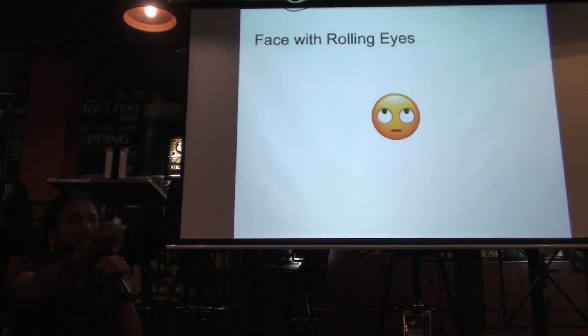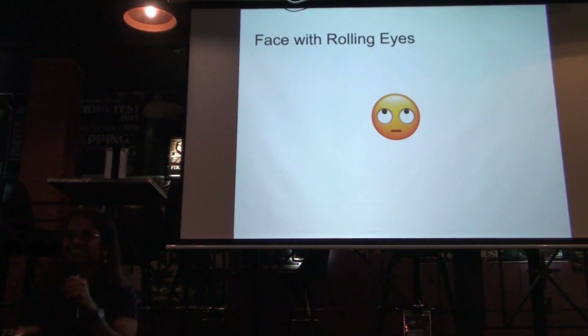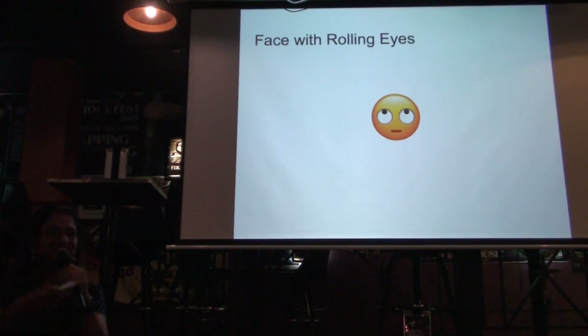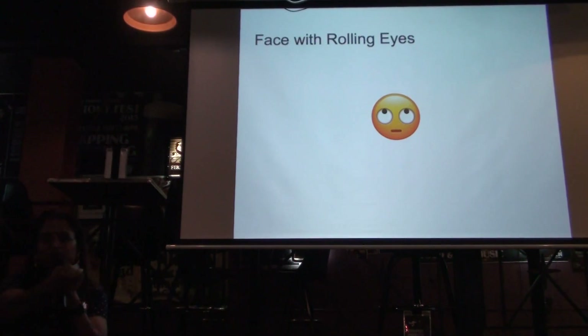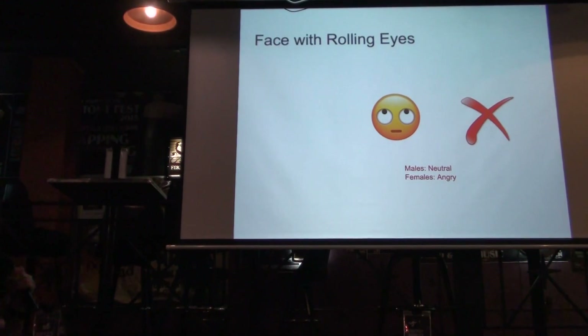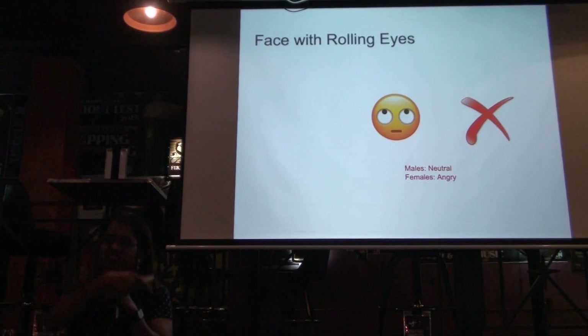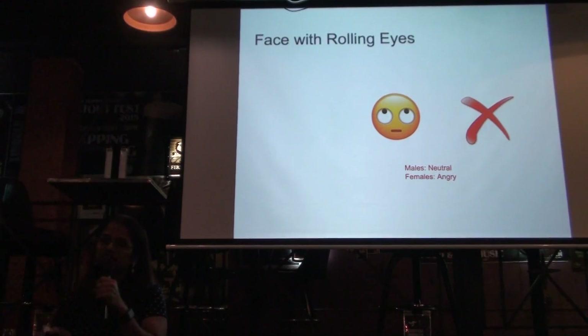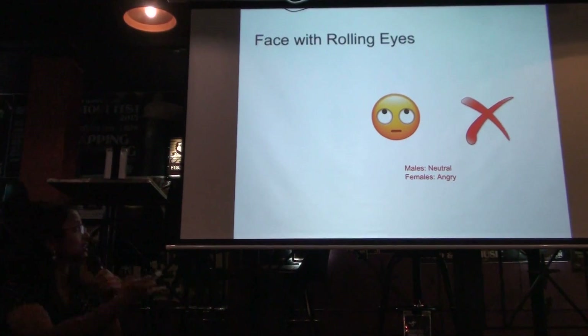Face with rolling eyes — not consistent. If you are male, you think this is just nothing — neutral, whatever. But if you're female, you think this is anger. This is actually consistent with previous studies that some social science researchers did. Why is that? I don't think it's anger when I look at it, so I might be an outlier. But this is the case we found.